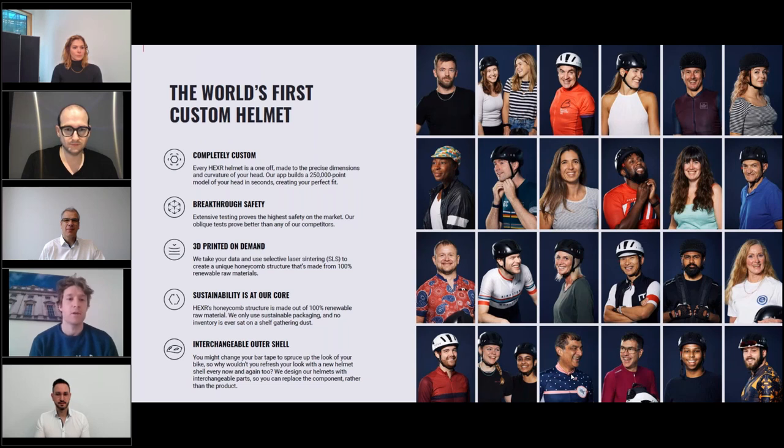Each helmet is also one of the safest helmets you can actually purchase. We've done extensive testing to look at both the linear and the rotational impacts. Each helmet is also 3D printed on demand.